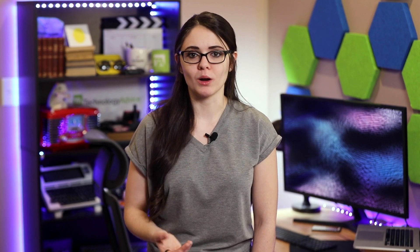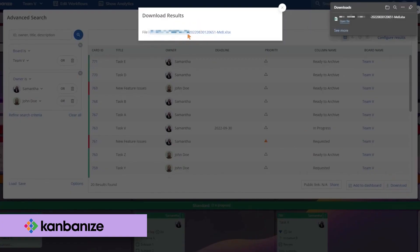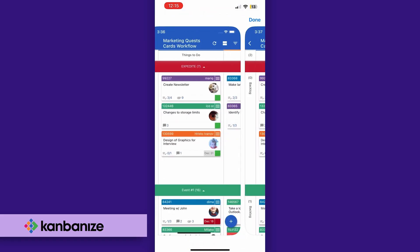Kanbanize integrates with many apps and services, such as Power BI, Data Studio, Tableau, Azure, and many more. It also integrates with cloud storage services, development tools, and middleware solutions, with native mobile apps for iOS and Android.